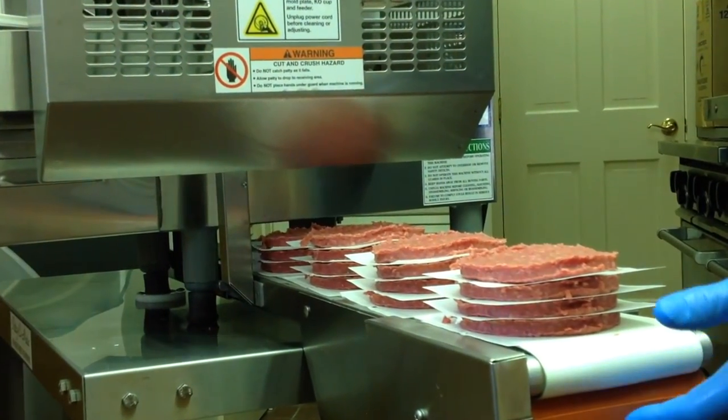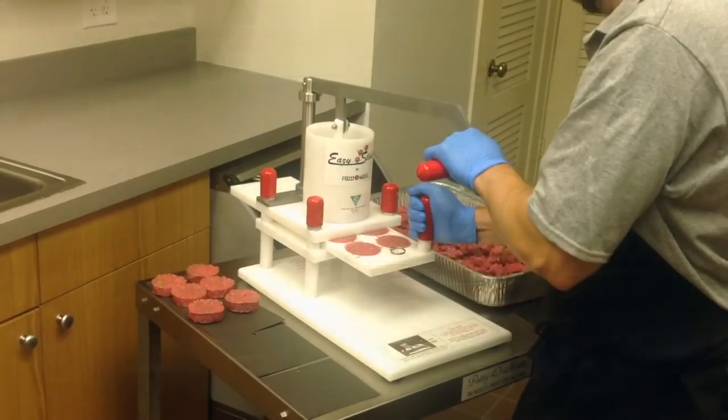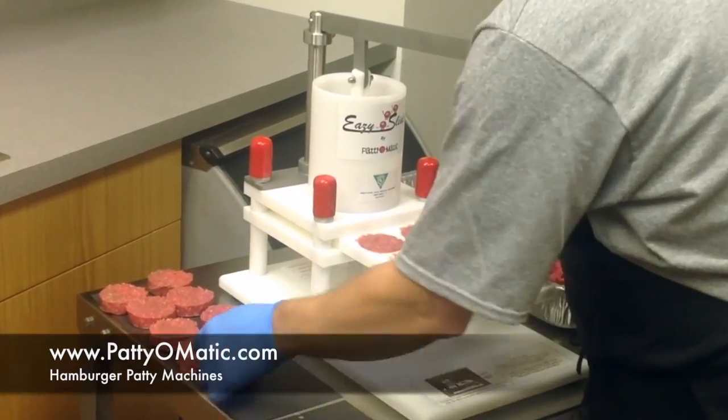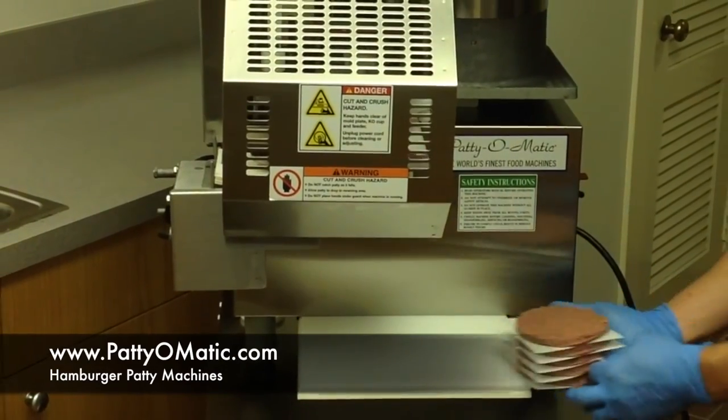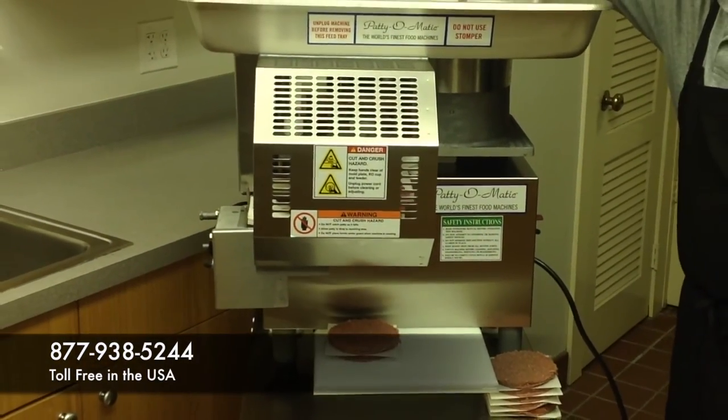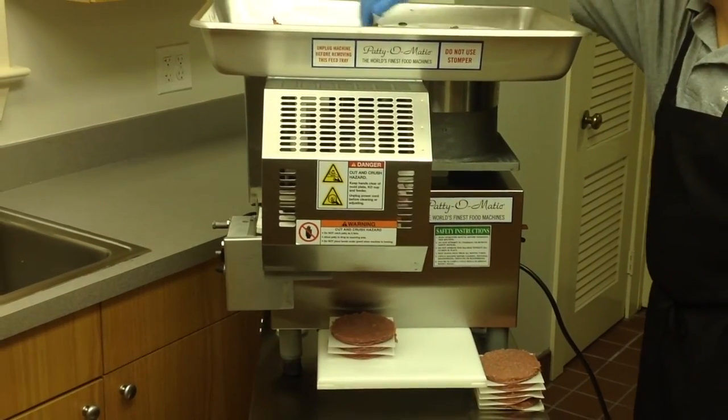For further information regarding Patiomatic's new full line of ULEPH hamburger patty machines or any of our equipment and accessories, log on to www.patiomatic.com or call us toll free at 877-938-5244.